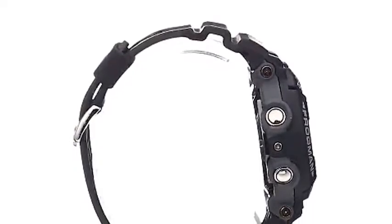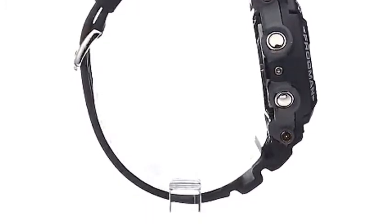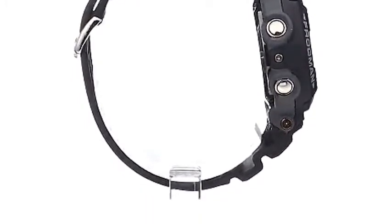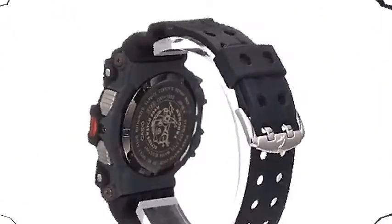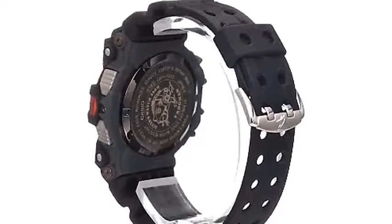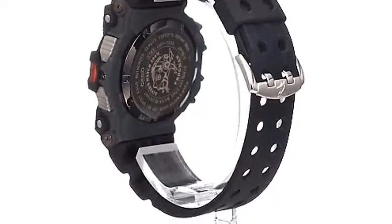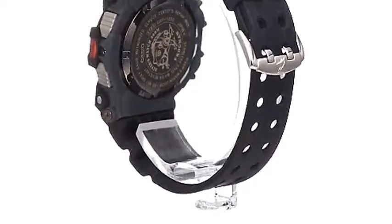G-Shock watches are the most durable digital and analog-digital watches in the industry, trusted by military personnel, law enforcement, surfers, and outdoor enthusiasts around the world. Along with this, G-Shock is highly touted in the fashion world, worn by icons in hip hop, sports, and design, with limited edition collaborations being released often. You can always find a G-Shock that matches your personality and style.